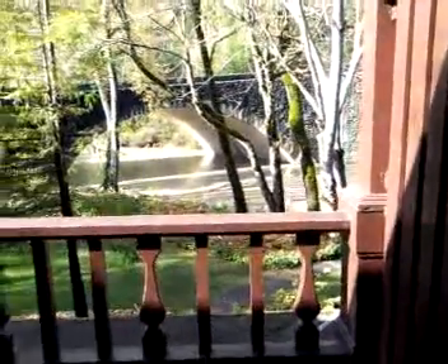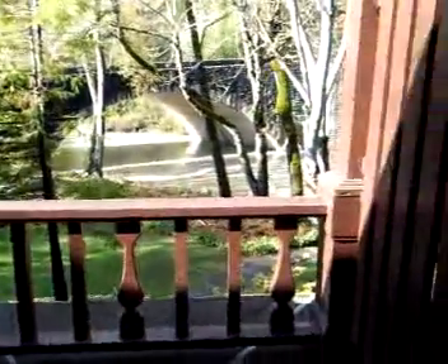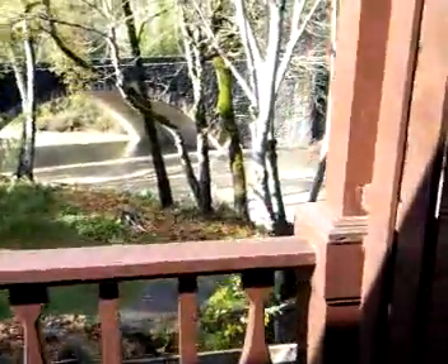So here we are — this is room 111, the Terrace King room at the Benbow. We're going to be renovating all these rooms this winter. But if you want to come up and stay with us this winter, it's a beautiful view.